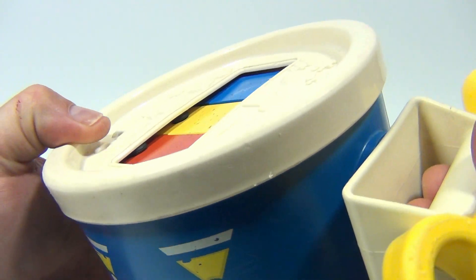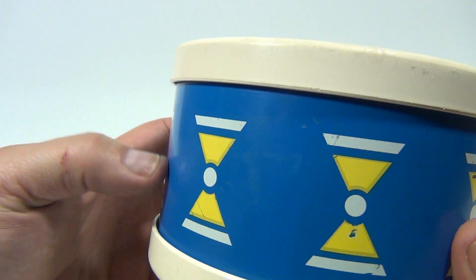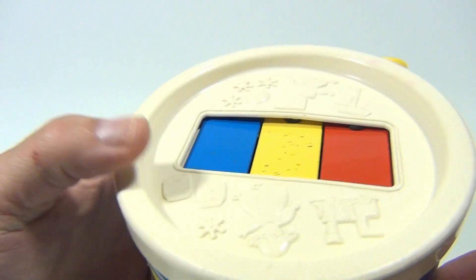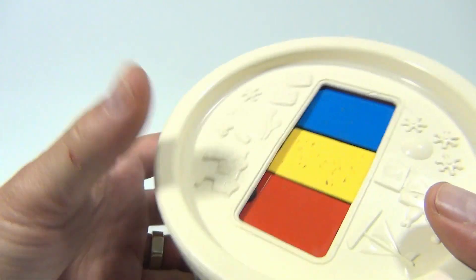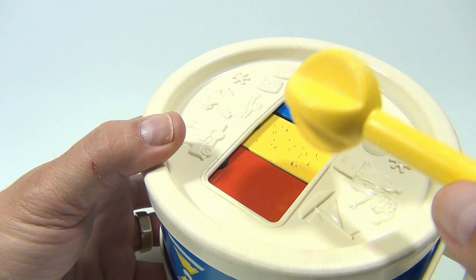Nice that this clips in — a lot of times these are lost in lost toy land. They are pretty neat. You've just got to learn to enjoy and appreciate old toys. There you go.